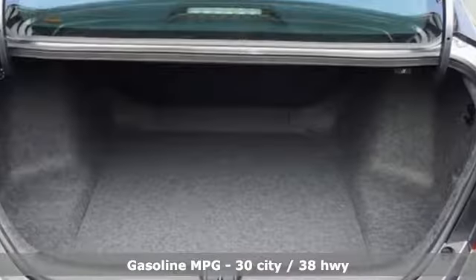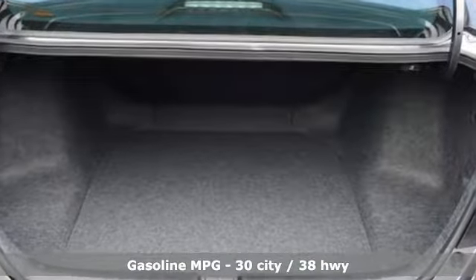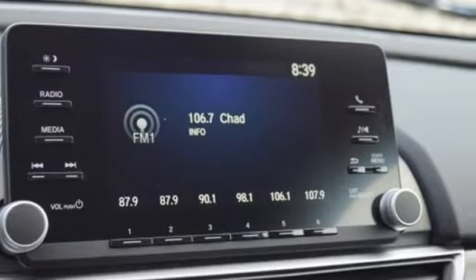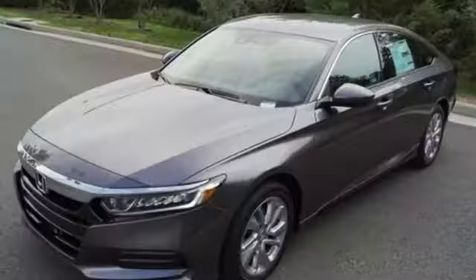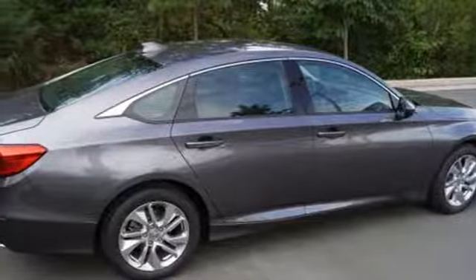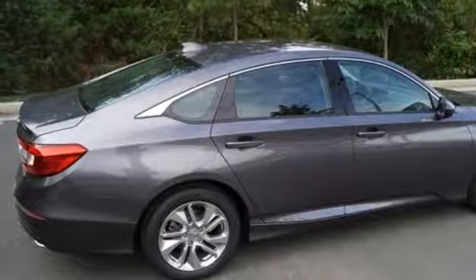Streaming audio, wireless phone connectivity, dual zone climate control, push button start, manual tilting steering column, continuously variable automatic transmission, aluminum wheels, gas pressurized shocks, and an intercooled turbo inline four-cylinder engine.